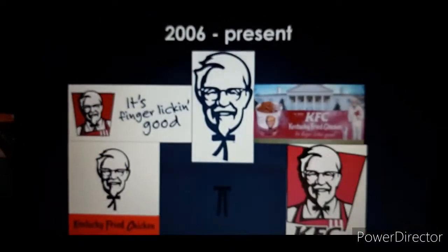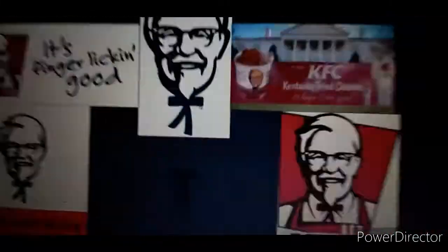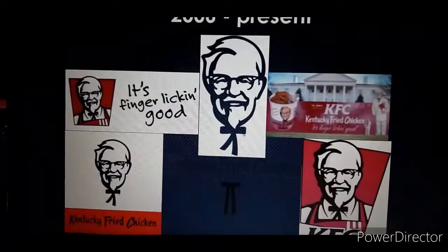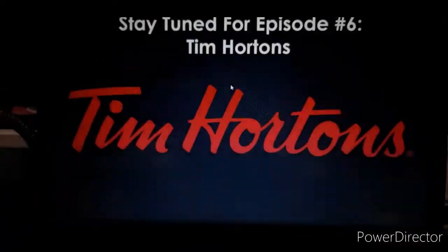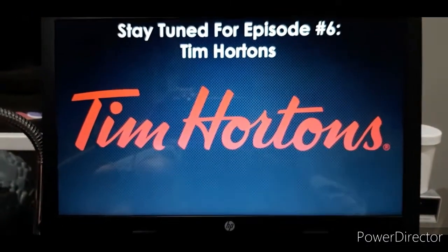Alright, so that's it for this episode of the Reboot Logo History. I'll see you tomorrow for a brand new episode. Stay tuned for episode six: Tim Hortons. Goodbye!